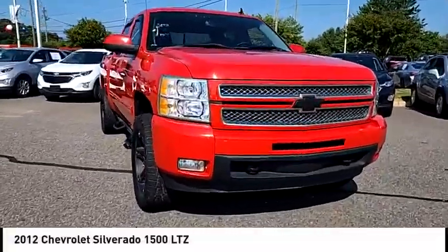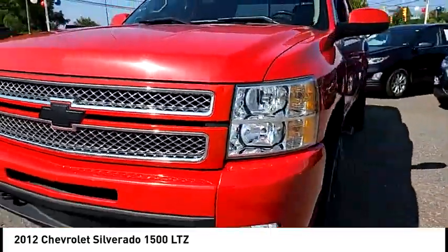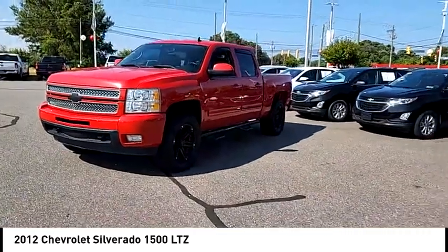We are pleased to show you the 2012 Silverado 1500. The Chevy Silverado 1500 has the lowest cost of ownership of any full size pickup.